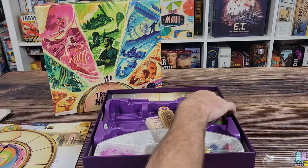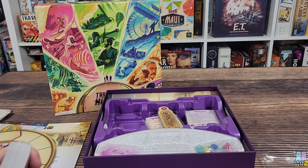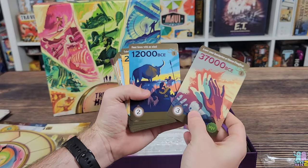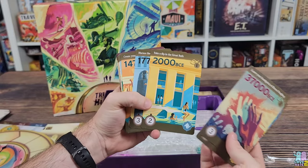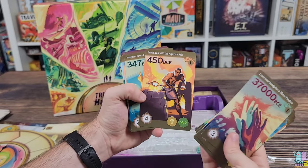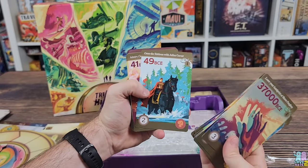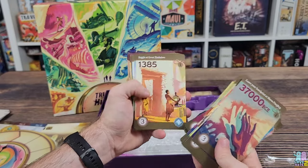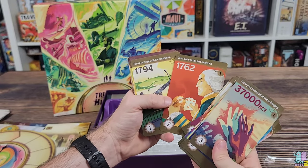There are even more cards in this game — a lot of cards. These go way back, and each one has completely unique artwork — no two cards are alike. That is awesome. Seeing all these cards has me really pumped for this game.